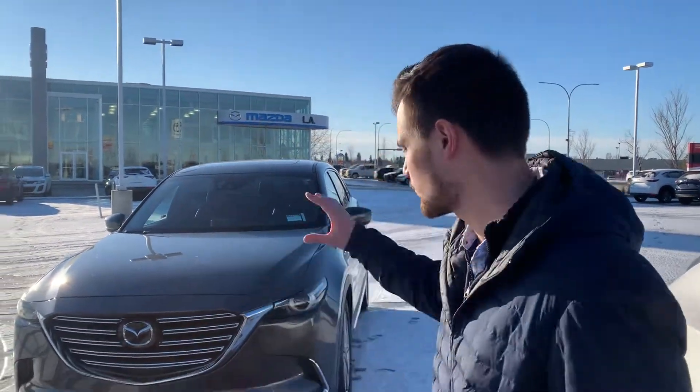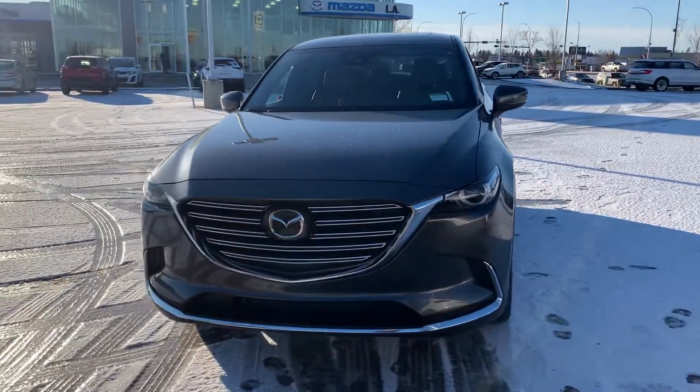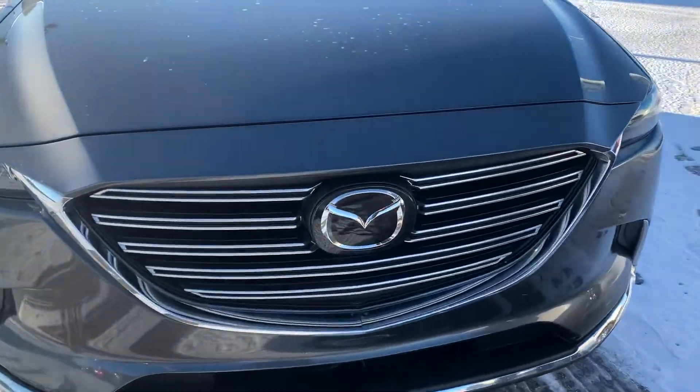Hey there, it's Jarrett from LA Mazda. I wanted to put a face to the name so you know what you're going to be dealing with, as well as give you a closer look at this beautiful 2016 CX-9 Signature.